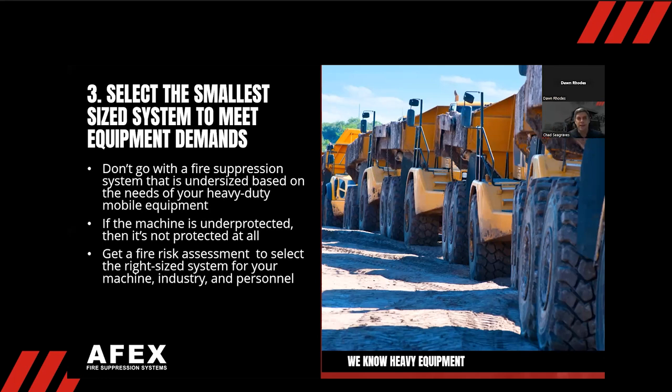Number three: selecting the smallest size system just to meet equipment demands. We all know budgets are a big thing and nobody wants their boss yelling at them. But when it comes to a safety product, you really need to be careful — not putting enough agent on the machine is just as bad as putting nothing on it at all. You've got to do a thorough FRA, investigate where nozzles should go, and determine how much powder and wet chemical you need to make sure the machine is protected.